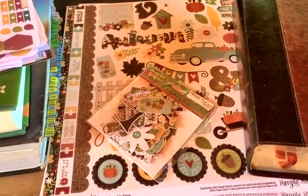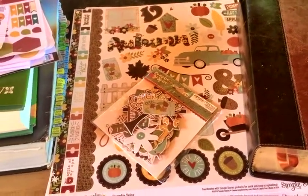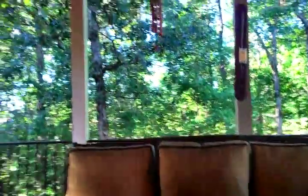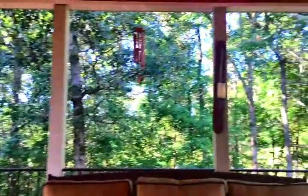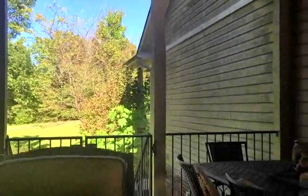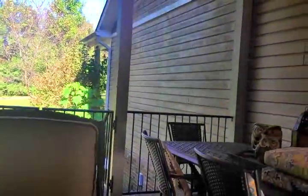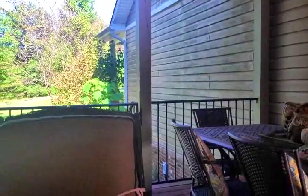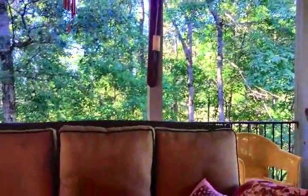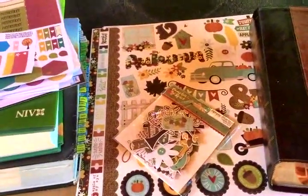Good afternoon everybody. It is a gorgeous Sunday afternoon. I am sitting out on my porch enjoying the beautiful scenery. I've got hummingbirds over there that are just chirping and going crazy, but I'm sitting out on the porch enjoying the beautiful weather. I wanted to share with you today some things that I've purchased in the past week or so.